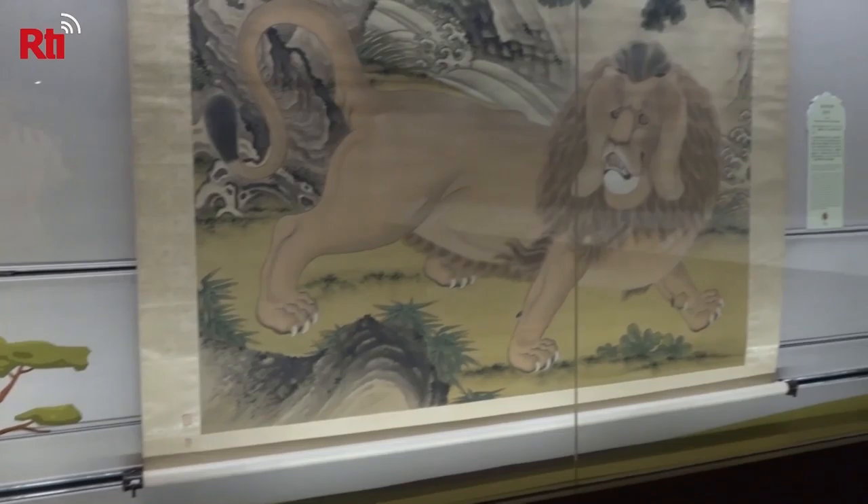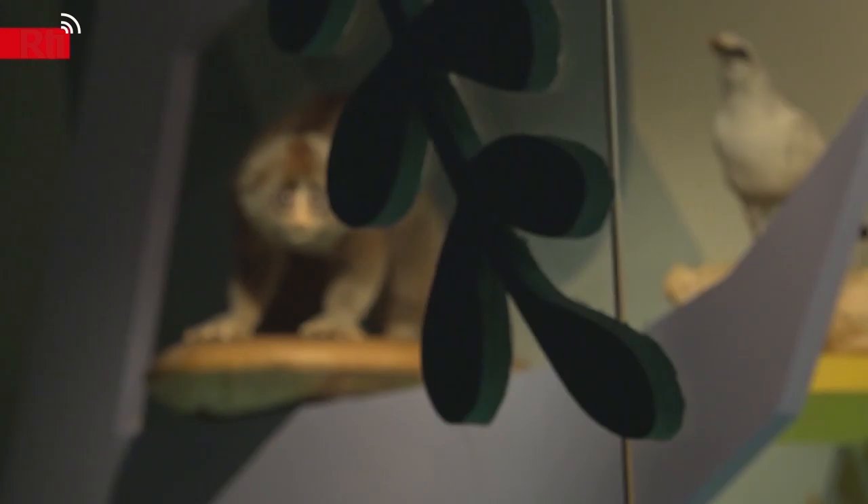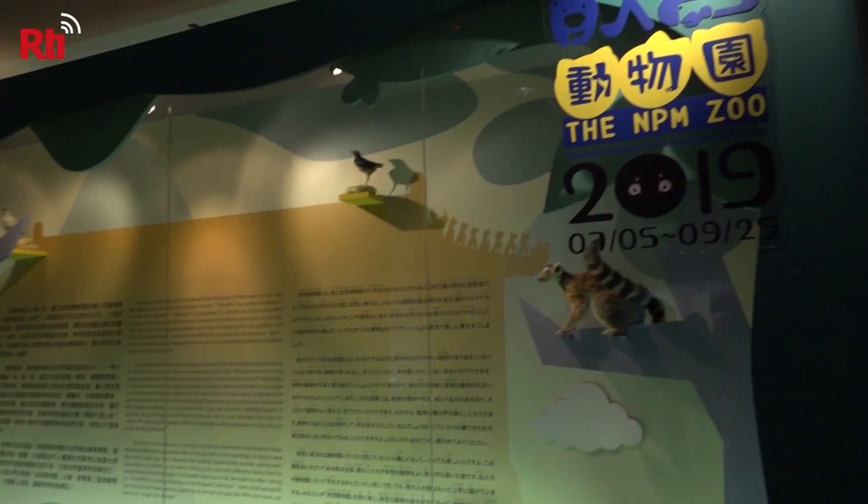These animals are located at the National Palace Museum in Taipei, which is home to some of the most renowned treasures from ancient China.